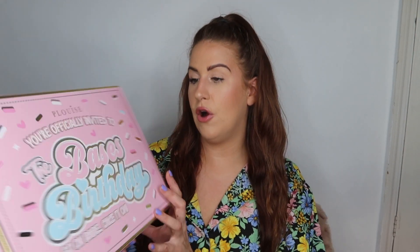February's box is so cutely packaged — it is so beautiful. It was their birthday month. It says: 'P.Louise, you're officially invited to the base's birthday' and 'cake it on.' Here's what the box looks like — P.Louise goes all out on her packaging every single time, it's always so beautiful.